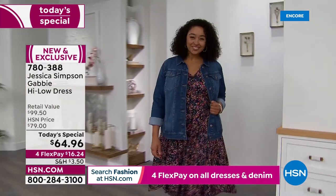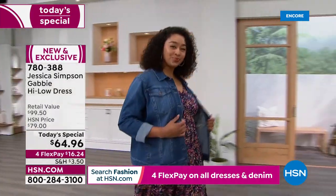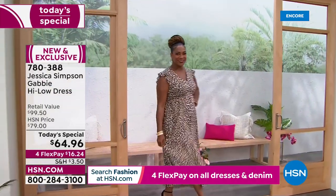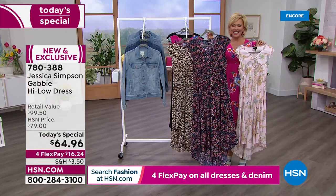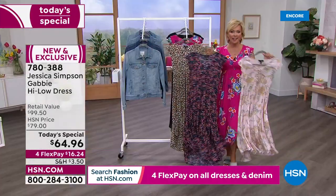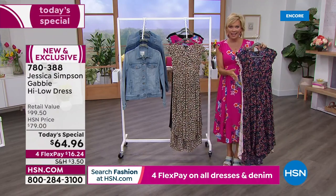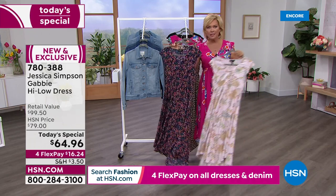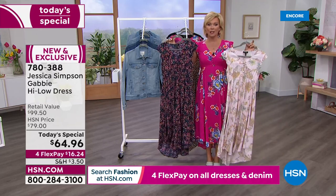This is a day to celebrate. Number one bestseller is the bright pink floral. Number two bestseller is the Paisley Grove. Tomorrow you're going to be hearing, 'I'm sorry, this one's gone in this size' and 'no petites left in that.' That's just the way it goes.